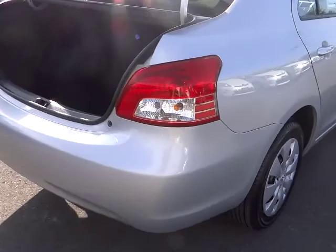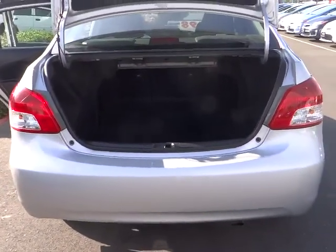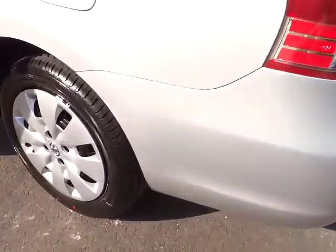Named 2010 Best Overall Value of the Year by IntelliChoice.com, you simply can't go wrong with a Yaris, priced below $15,000. This vehicle has less than 40,000 miles.